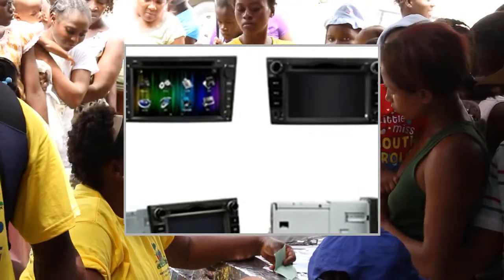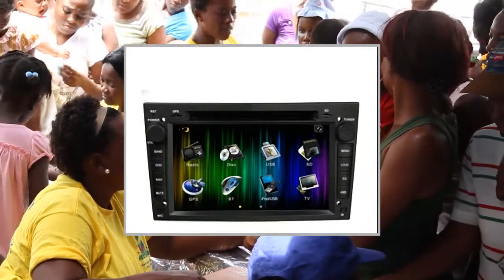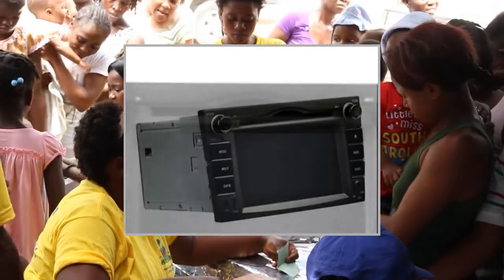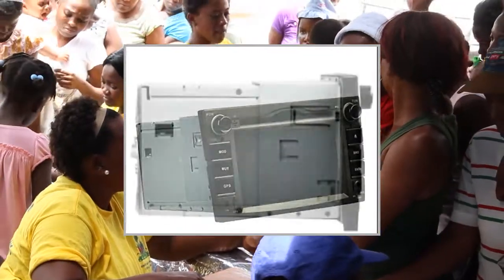Screen type: 6.95-inch digital touchscreen. Resolution: 800 RGB x 480. Picture-in-picture function can display 2 functions on screen at the same time. Allows desktop wallpaper switch and auto-dimmer function.